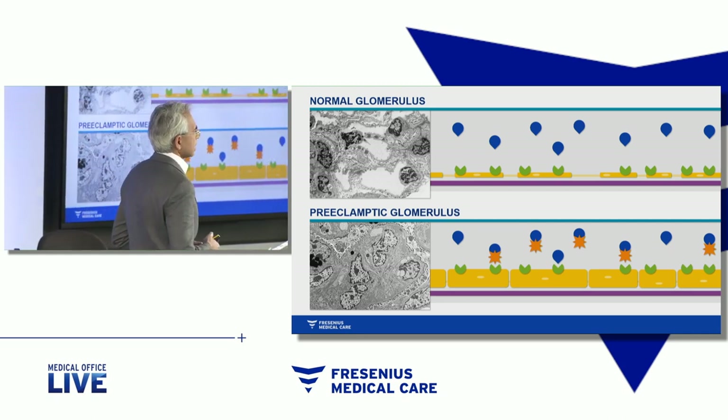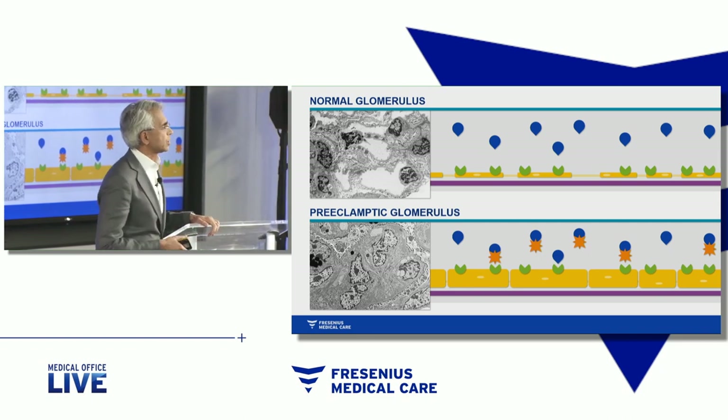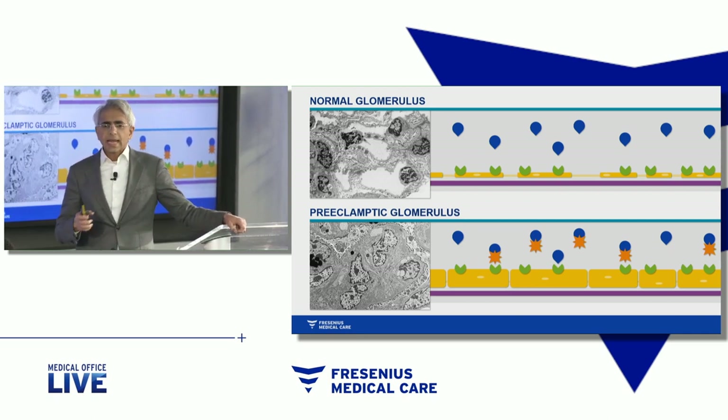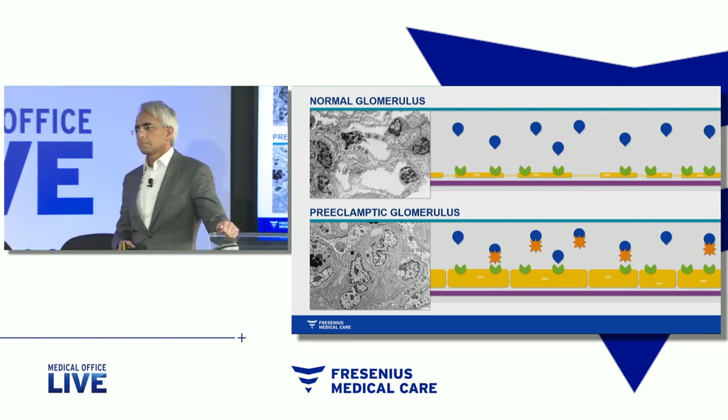So what's going on at the molecular level? My research partner, Anand Karmanji in Boston, began to study factors released from the placenta, asking the question: which factors released from the placenta would injure endothelial cells and carry necessarily the hallmarks of this particular condition?